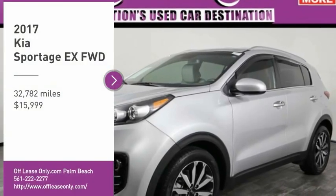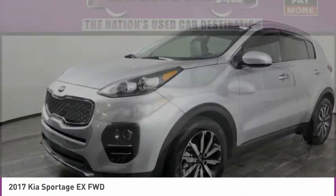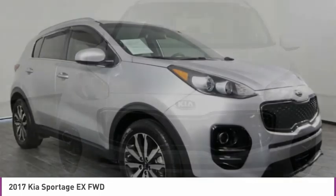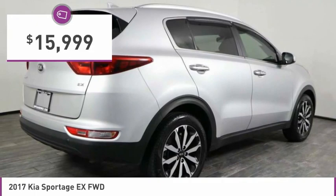Looking for the right vehicle? Check out the 2017 Sportage. With its sleek and stylish exterior and its roomy feature-laden interior, the Sportage both looks good and performs well on the road, and is priced below $20,000.